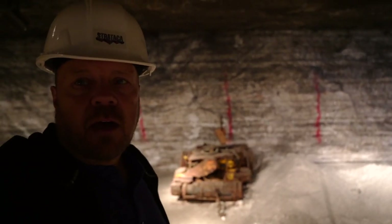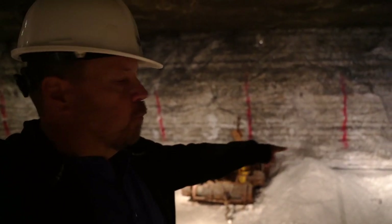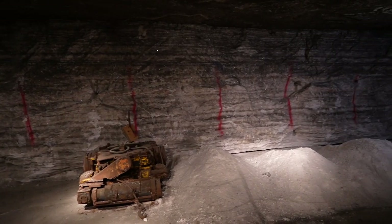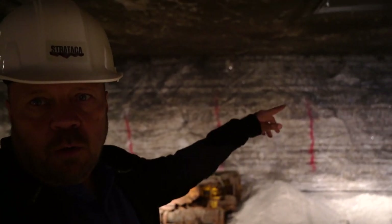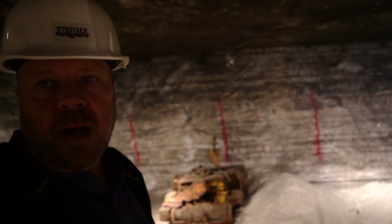This is how they would mine the salt. This wall behind me — they would come in with this tool, which is like a giant chainsaw, and it would undercut the wall. Then you can see the red lines there — that's where they would blast the wall, and the whole section would drop down, allowing them to dig it out and mine it for salt.